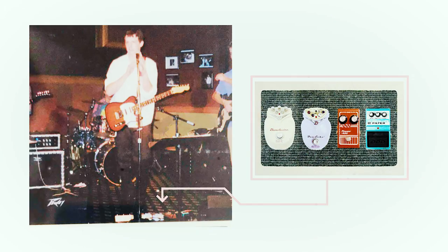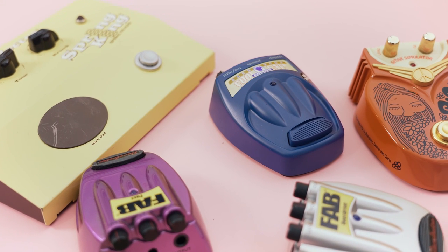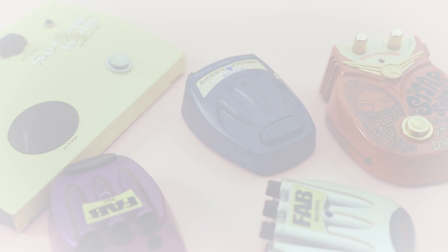My first pedal board was four pieces of wood, some carpet, and a few screws that my dad helped me put together. Danelectro covered half of that board, and many more of their pedals would find their way into my guitar rigs over the next 20 years. This brand has been a big part of my guitar journey, just like it has for many of you.